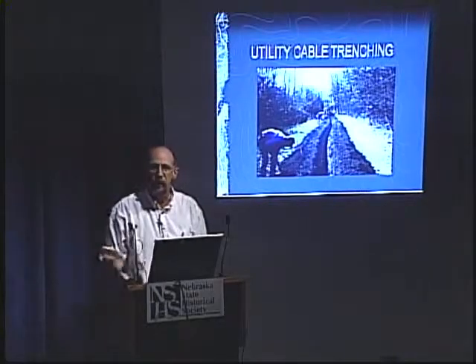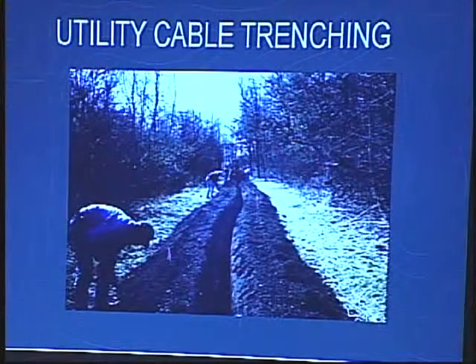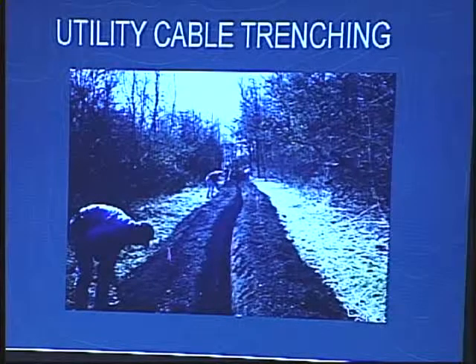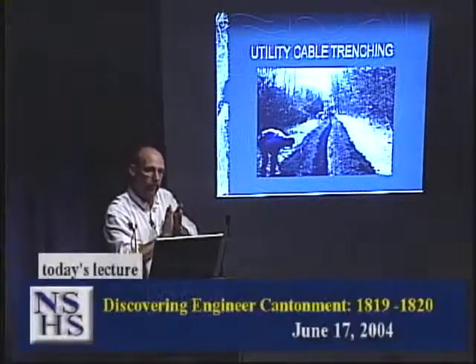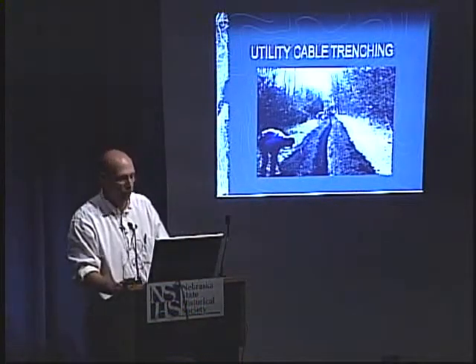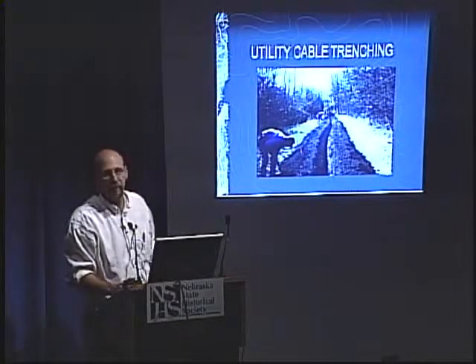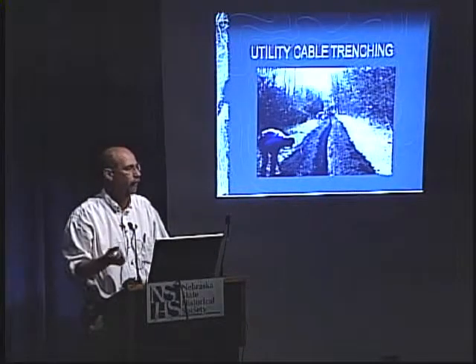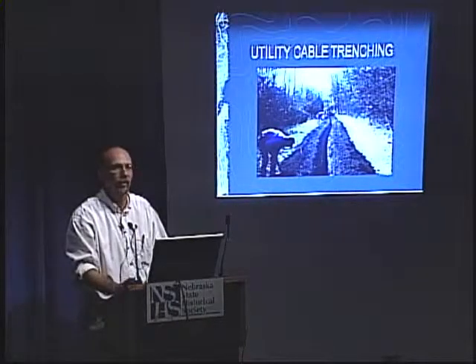We brought a couple of techniques to try to find this site. First, we hired a contractor who lays fiber optic cables to put a trench right along the base of that bluff. The trench is only about six inches wide but goes down about eight feet. Right at the bottom of that ravine, in the backdirt of this cable trench, we started finding burned limestone, some animal bone, musket balls, and other artifacts that looked about early 19th century — about the right time period.